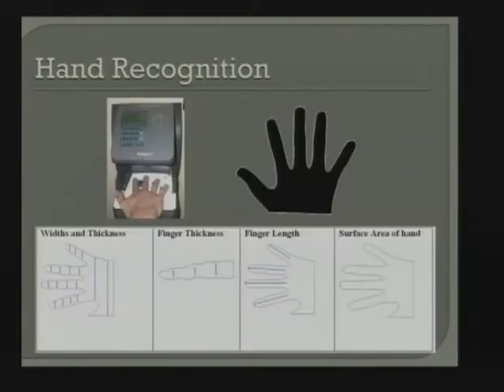Hand geometry is a very nice access control application using PIN entry or an RFID card — it's one-to-one. We take a silhouette of your hand: you lay your hand on the platen, a reflectance surface, the light beams down, and we get a silhouette from which we measure particular features. Hand geometry is widely used for access control and time and attendance — probably one of the most popular biometric modalities for that specific reason.